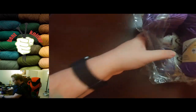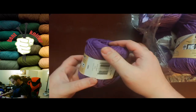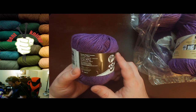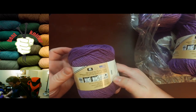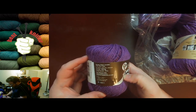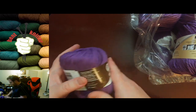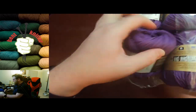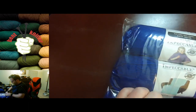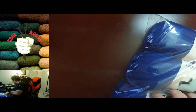I haven't used that much Sugar & Cream before, but it is 120 yards, 4-ply worsted weight. It doesn't clearly say what it's made out of, but I'll put all the information in the description below. I'm excited to get it because I'm going to try and make something big out of it.